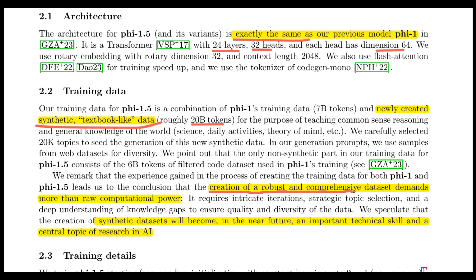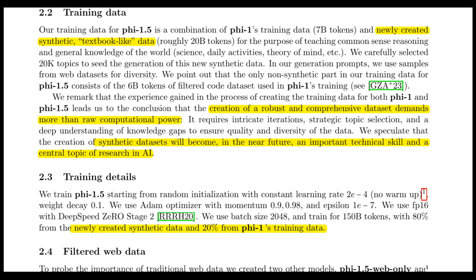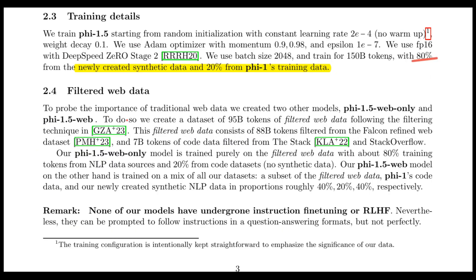What sets Phi-1.5 apart is the introduction of new synthetic textbook-like data of 20 billion tokens that is combined with Phi-1 training data. They insist that creation of a quality synthetic dataset that fills knowledge gaps in models — which in my opinion is prompt engineering — will be a crucial skill set for the future. The model is trained with 80% newly created synthetic data and 20% from Phi-1 training data.